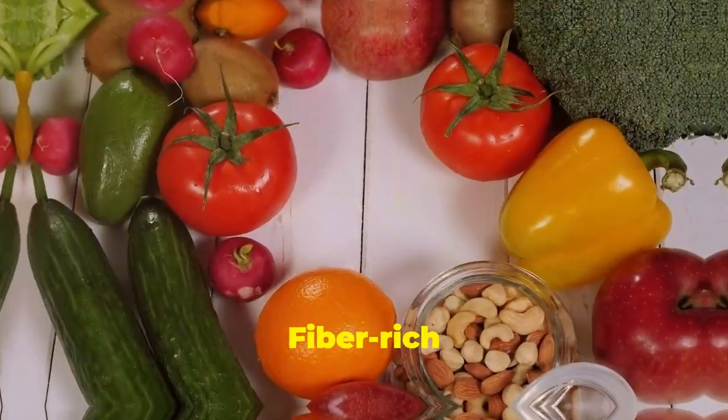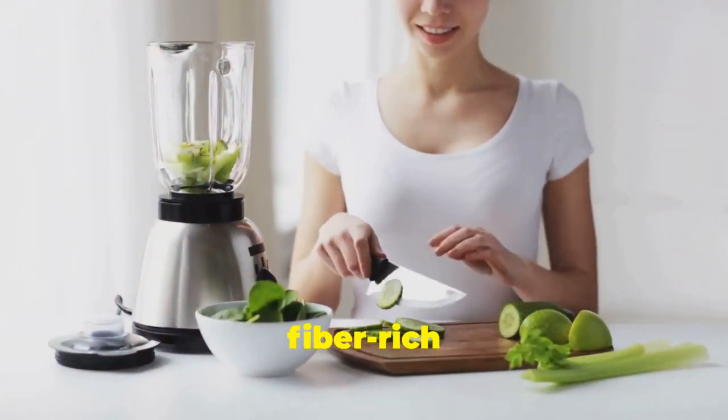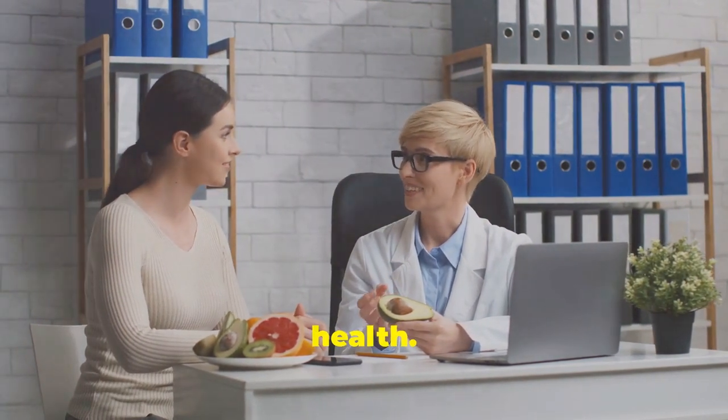Eat more fiber. Fiber-rich foods like vegetables, fruits, and whole grains help you feel full longer and improve digestion. Incorporate a variety of fiber-rich foods into your meals and snacks. Eating more fiber will not only help you lose weight, but also support your overall health.